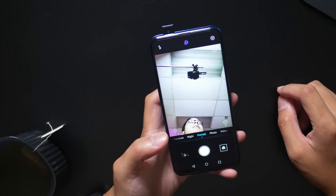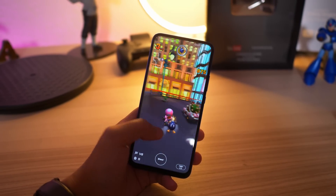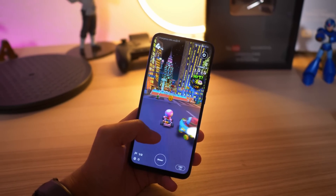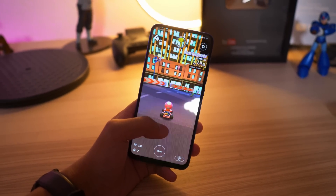The processor in this phone is the HiSilicon Kirin 710F. This is going to be backed by the Mali graphics, Mali G51 MP4, and altogether this makes for a processor that is a little bit more budget-minded, but there are still some features in it that allow it to play these games. Mainly, GPU Turbo 3.